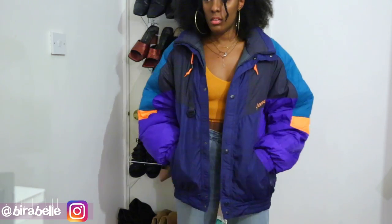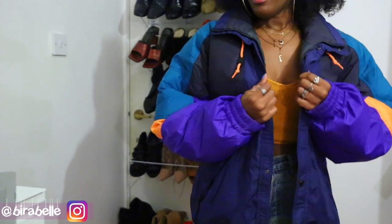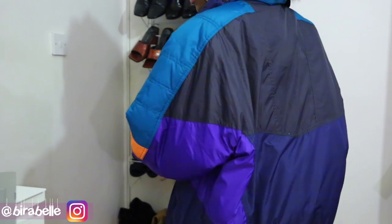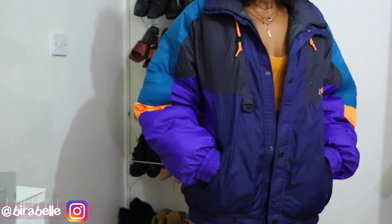This jacket is actually new with tags — the tag actually says 1995 on it, so that's how old it is. It's in really good condition and I don't think it was ever worn. Of course I had to pick this up, and it might end up on my Depop — so keep a lookout if you're interested.